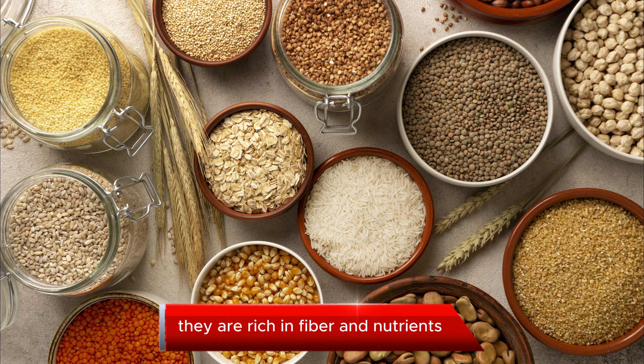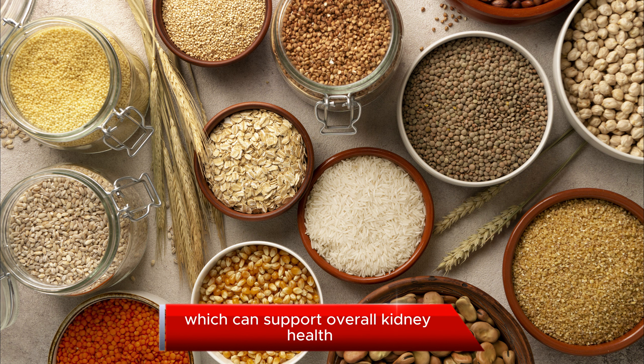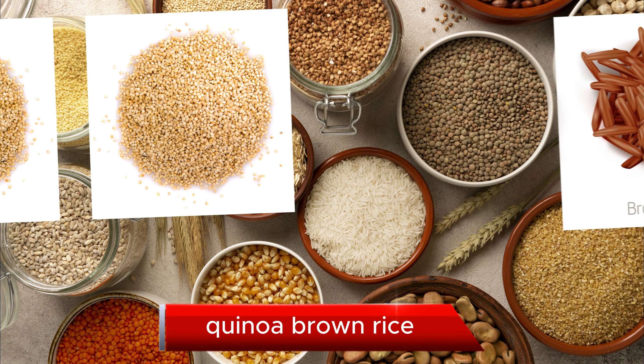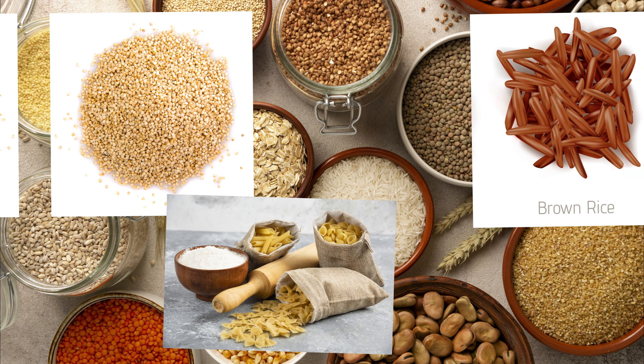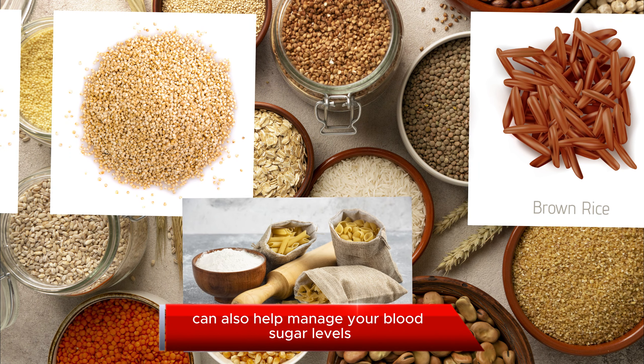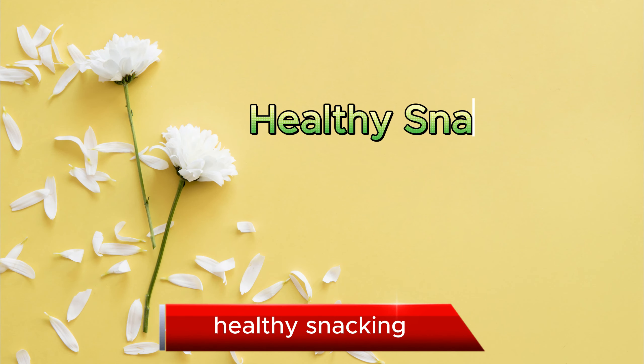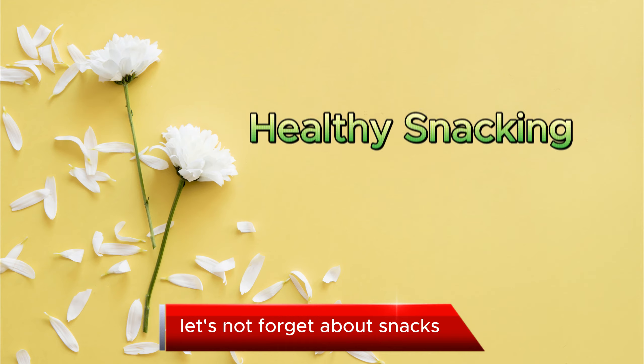Whole Grains. Whole grains are a fantastic addition to your diet. They are rich in fiber and nutrients, which can support overall kidney health. Some whole grain options include quinoa, brown rice, and whole wheat pasta. These grains can also help manage your blood sugar levels.